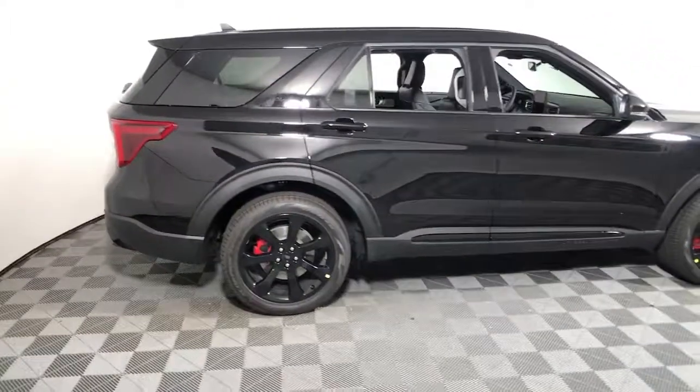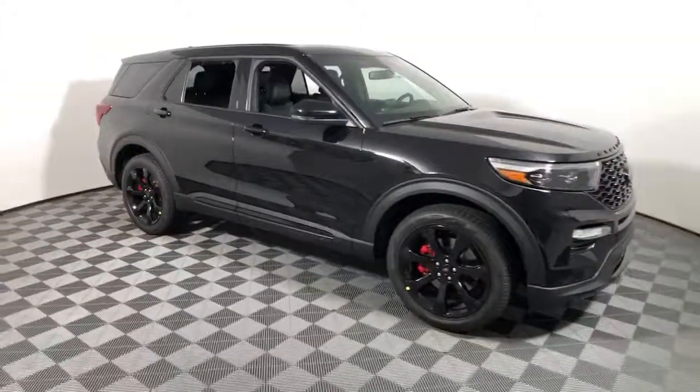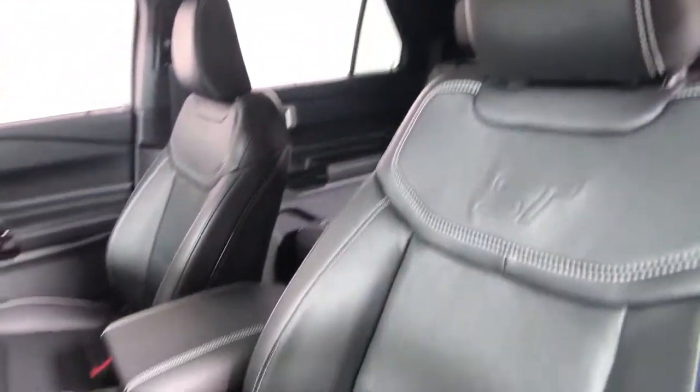Looking for your dream car? It could be the 2022 Ford Explorer. Here's an Explorer that brings an uncompromising spirit to all your adventures. Behind its commanding stance, you'll find a refined, comfortable driving experience.